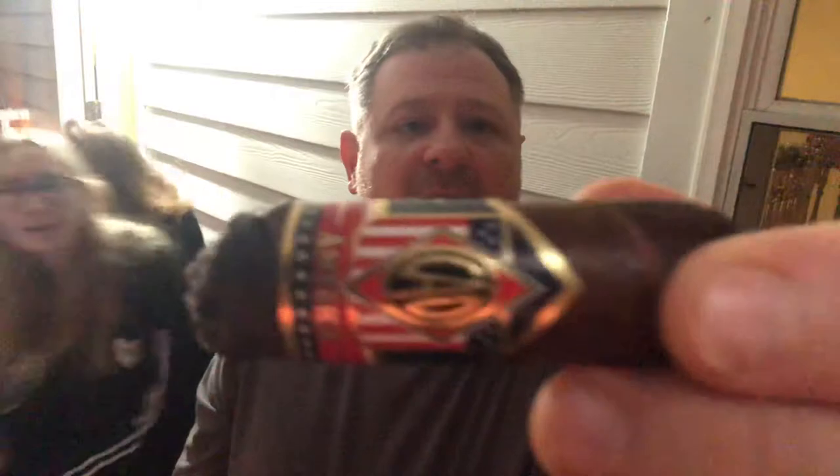As you can see, I've got a slightly different angle on my camera. My daughters are back here trying to sneak their way into the picture — they love being on camera. They're making themselves look silly on TikTok. But anyway, I'm coming to you today with a CAO America right here.